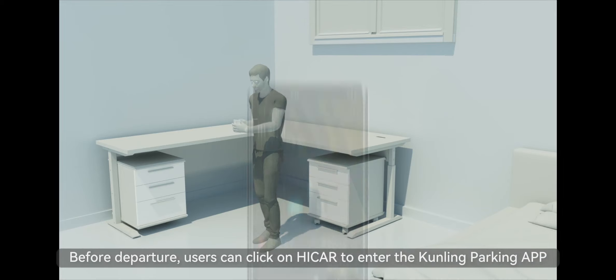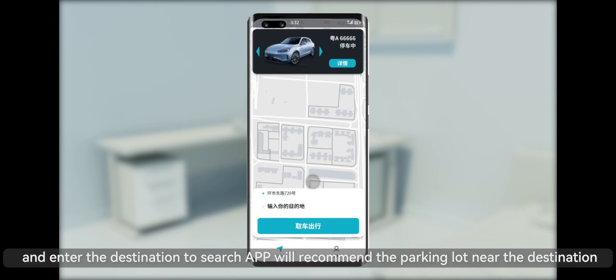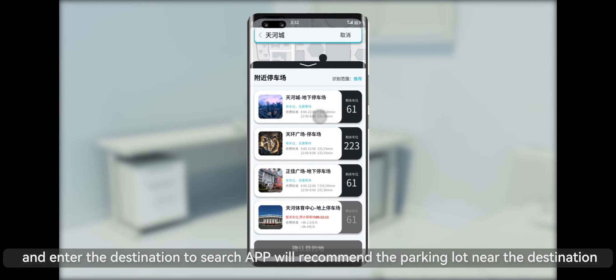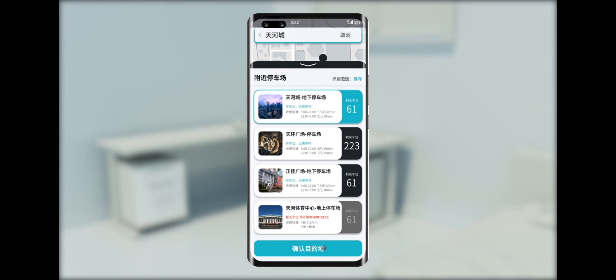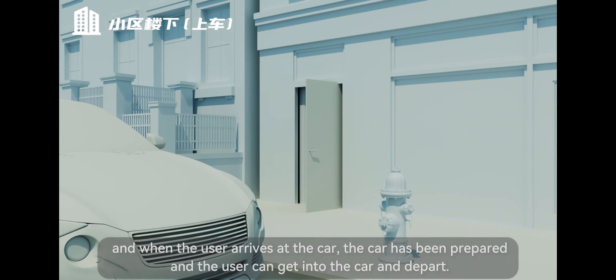Before departure, users can click on Hi Car to enter the Kunling Parking app and enter the destination to search. The app will recommend a parking lot near the destination. After confirming the parking lot, the car system will prepare the car in advance. When the user arrives at the car, it has already been prepared, and the user can get in and depart.